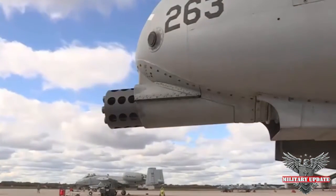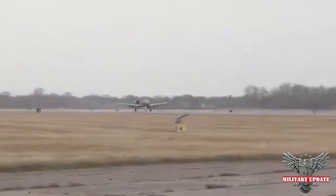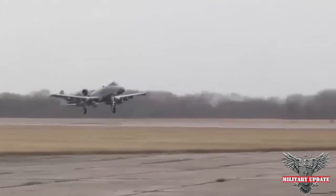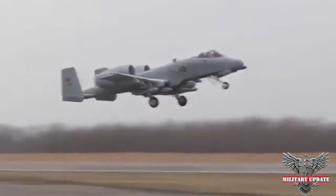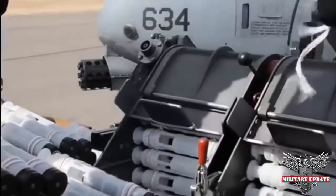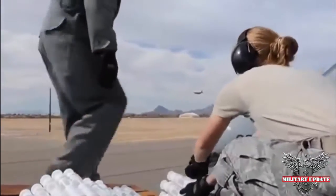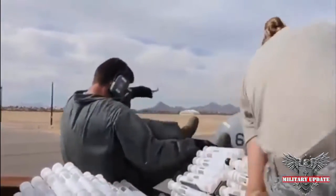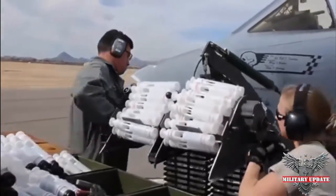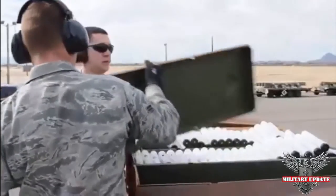In the 1960s, the Air Force decided it needed a dedicated and affordable ground attack aircraft capable of destroying armored vehicles and static positions in close support of friendly ground troops. The threat of a massive Soviet armored push into Western Europe necessitated an aircraft and weapon system that could engage and destroy main battle tanks and armored personnel carriers. In September 1966, the Air Force launched the attack experimental program, or A-X, to develop the new close air support plane.